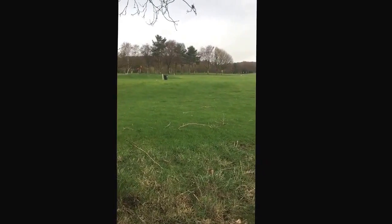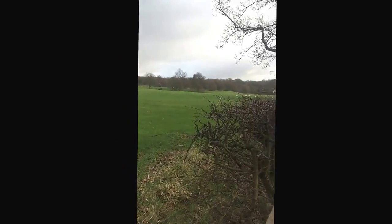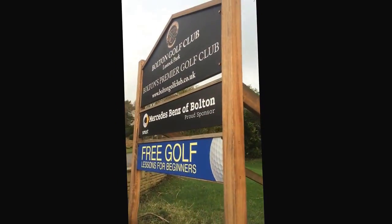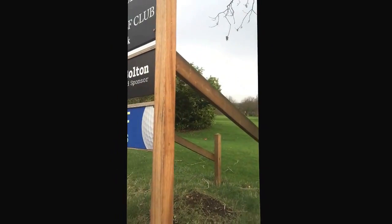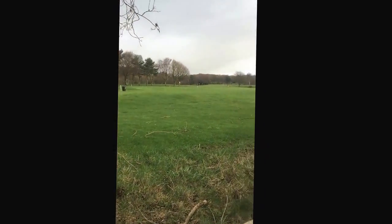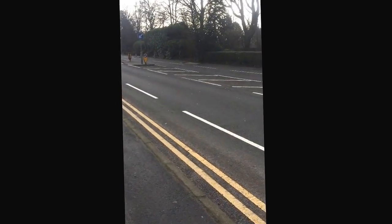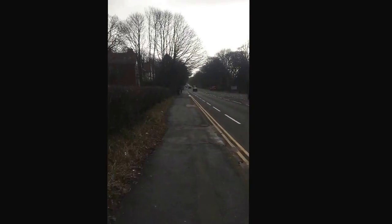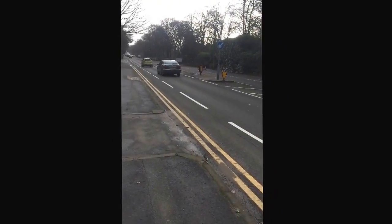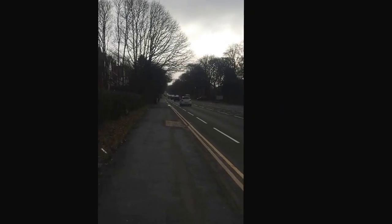So here's just the outside of the Bolton golf course. Great golf lessons for beginners — whoo-hoo! So I think it's snowing — it's like sleet. There goes our weather.